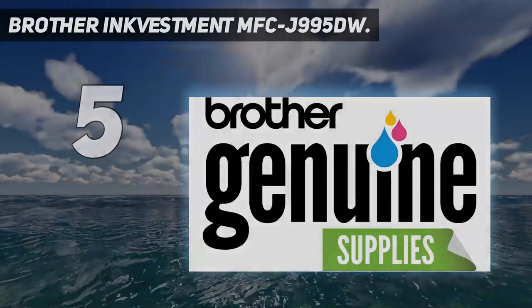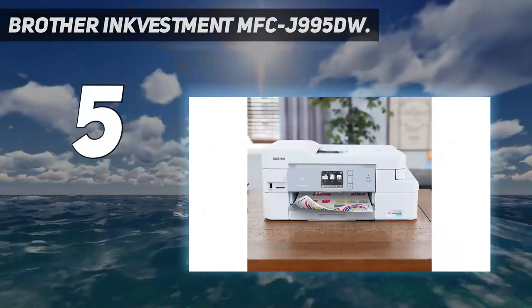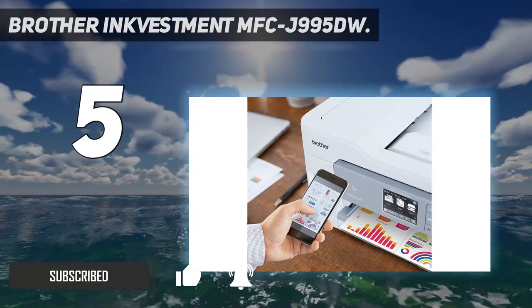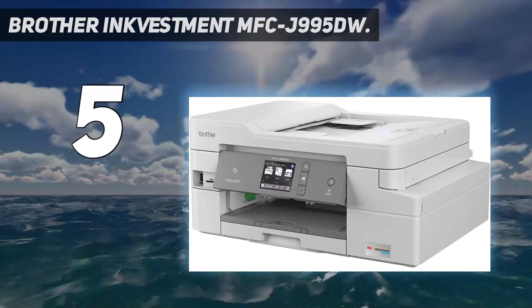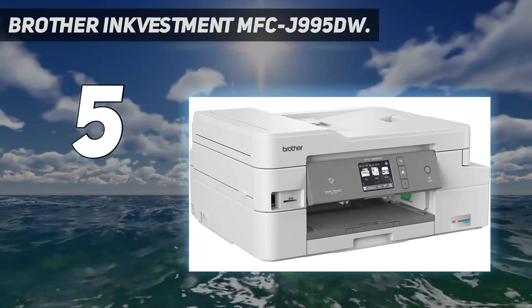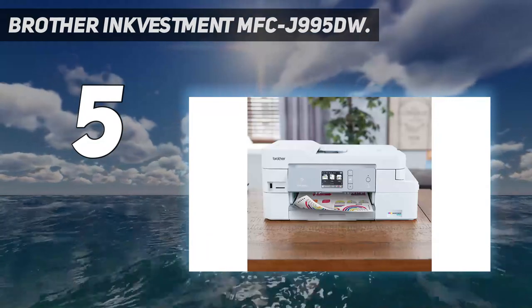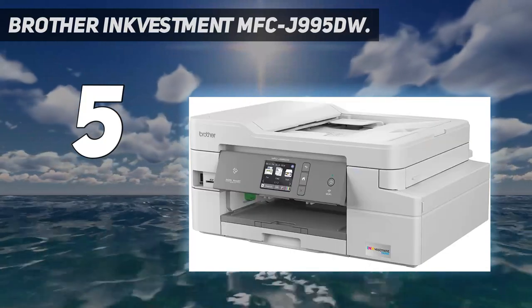Brother EyeInvestment MFC J995DW. Looking to keep ink costs low and printing speeds snappy? Look no further than the Brother MFC J995DW — an affordable inkjet printer that won't let you down. Thanks to the MFC J995DW's extra-large ink cartridges, plus an estimated year's supply of ink that comes right in the box, you shouldn't have to negate any upfront savings with extraneous ink costs in the long term. This is one of the fastest inkjet printers you'll find for two-sided printing.